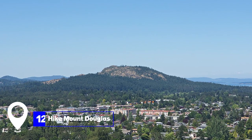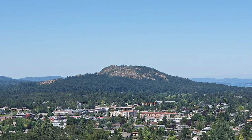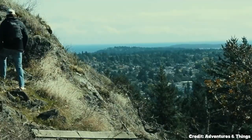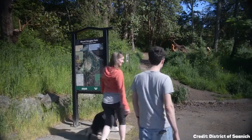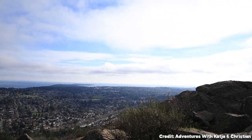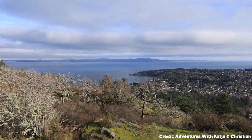At number twelve, we have hike Mount Douglas. Mount Douglas offers breathtaking 360-degree views of Victoria and its surrounding landscapes. A short hike leads to the summit, from where one can enjoy panoramic vistas of the city, the sea, and distant landscapes.